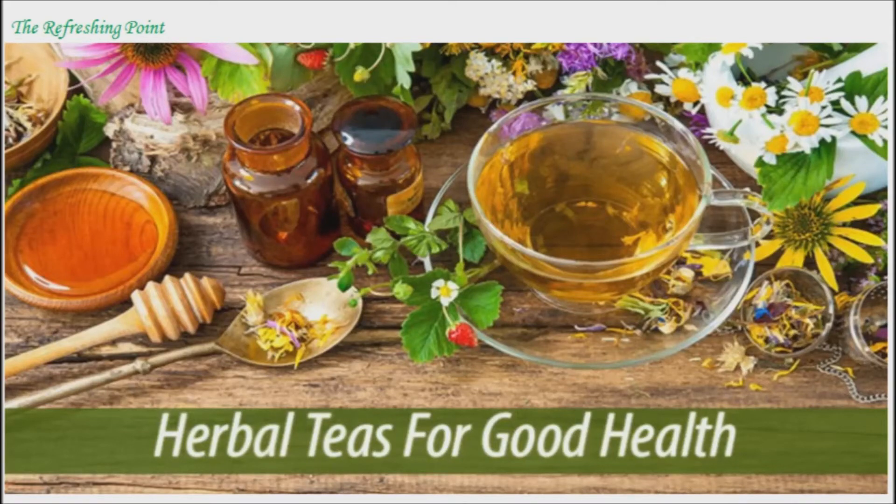I appreciate you joining. I hope that you are doing well. Herbal Teas That Provide Relief from Common Ailments.